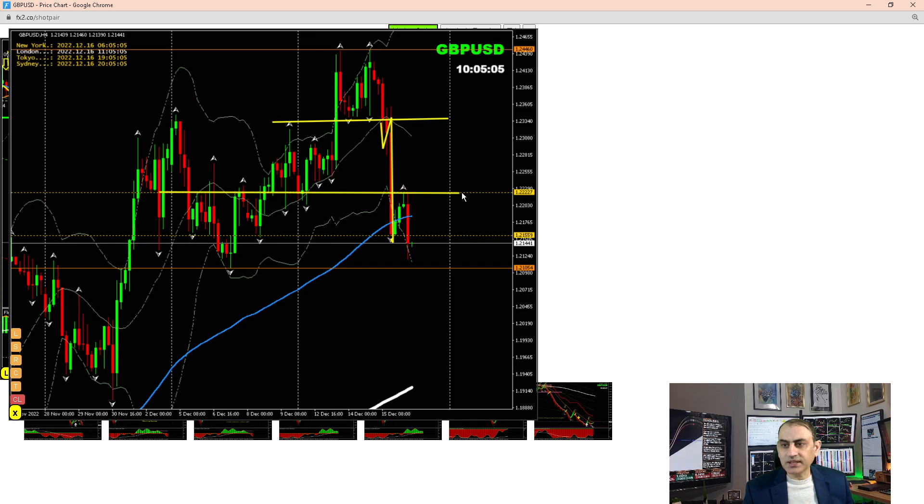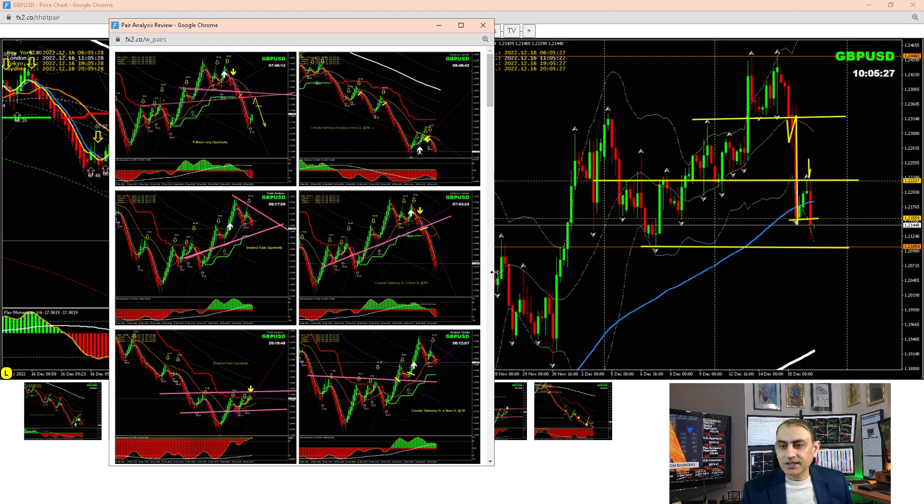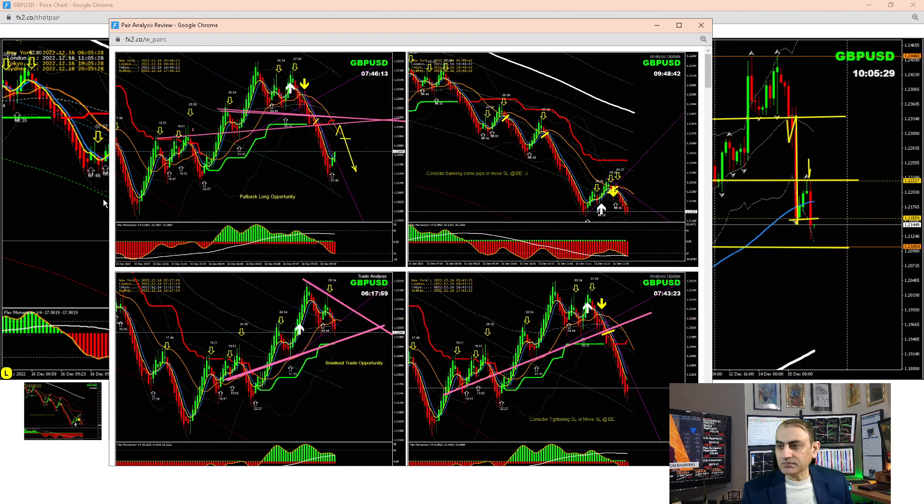Looking for a pullback at this level — price previously respected this area, so we were expecting another pullback short trade. The previous candle also gave us a sign of rejection, so technically we were looking for a short trade here. As explained to my traders, we would probably break the previous low and see the target at this level.